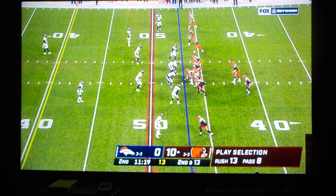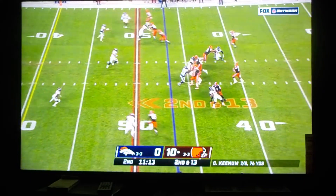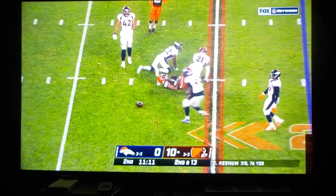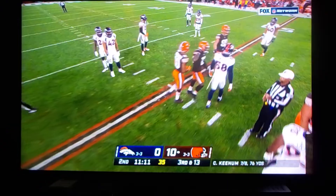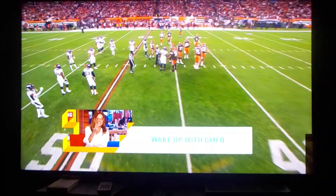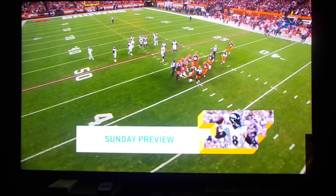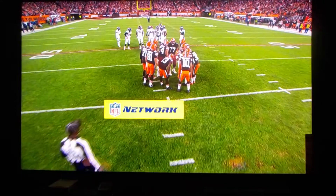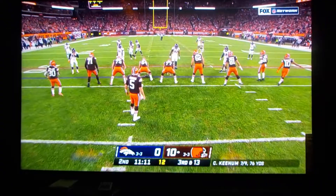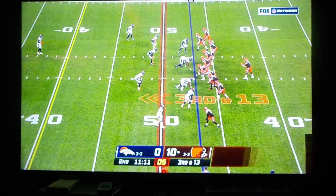Demetric Felton checks in as John Kelly checks out. Second and 13. Tomorrow morning on NFL Network, wake up with Good Morning Football — they're going to recap tonight's game and preview all of Sunday's action. Good Morning Football, tomorrow at 7 live on NFL Network. Those guys do a great job on that show. I know Nate Burleson went on to greener pastures, but keep up the great work, everybody.